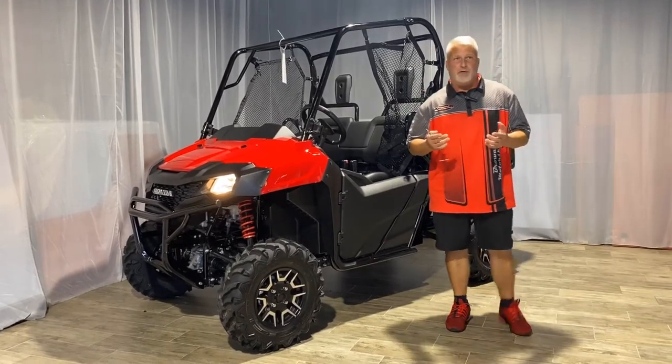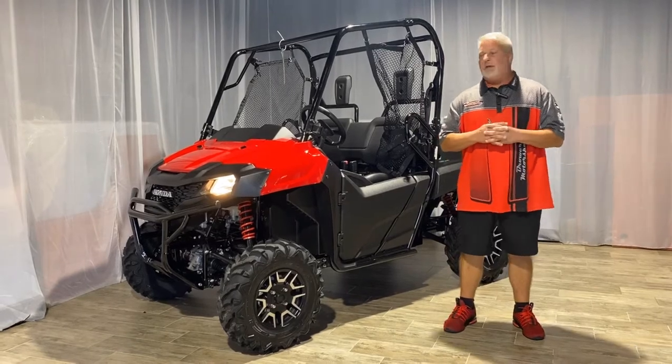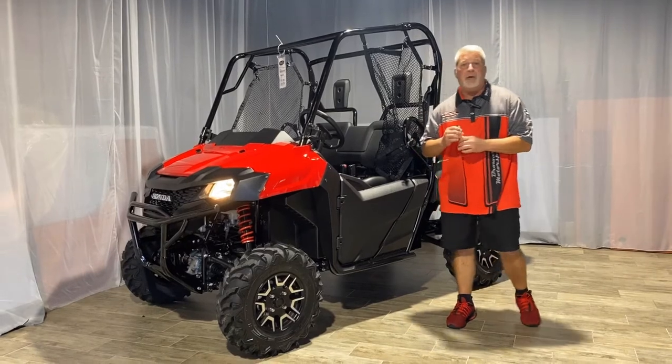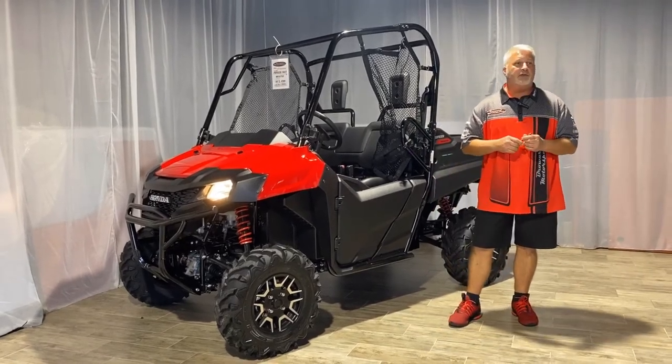Hi guys, this is Duke again at Broward Motorsports in Palm Beach. Thank you for joining us today. I'm the Honda Specialist here at the store. Today I'm featuring the Honda Pioneer 702 Deluxe.